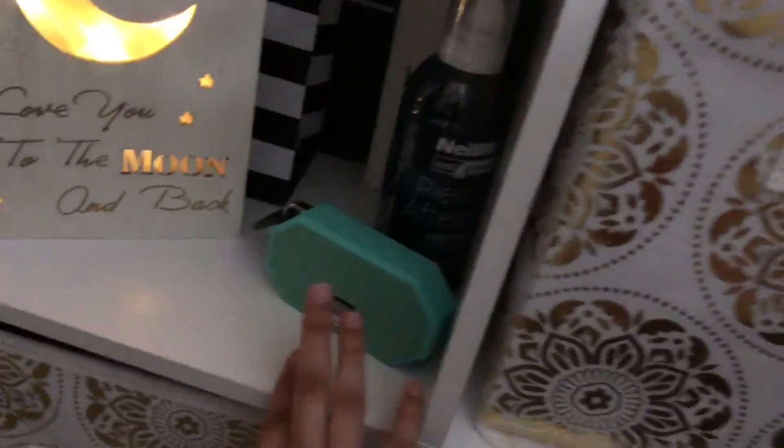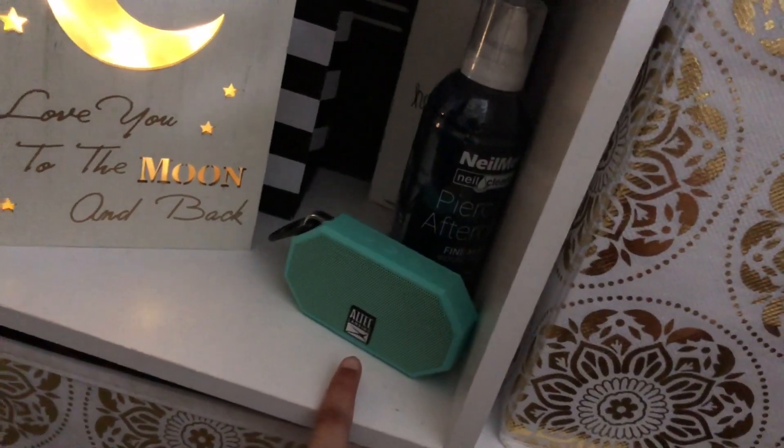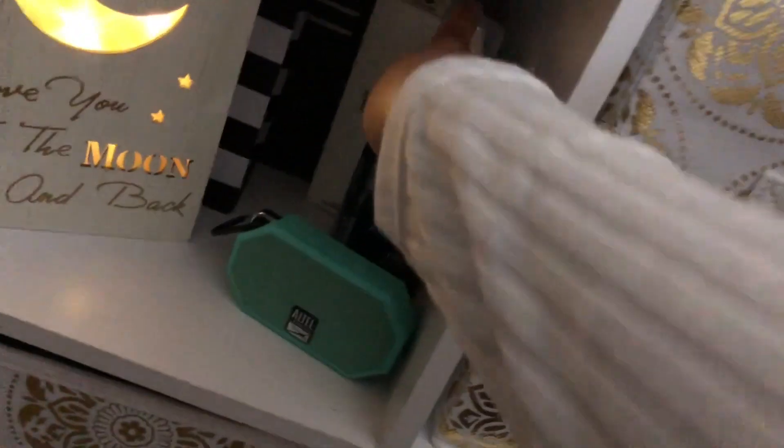And then I have this 'I love you to the moon and back.' And then I have a portable wireless waterproof speaker. And then I have my nose ring cleaner, water bottle, decoration, some more bags, and a Mac bag back there.